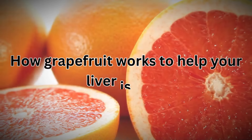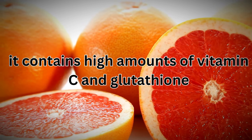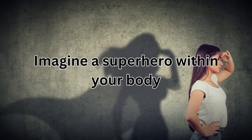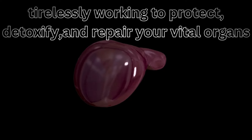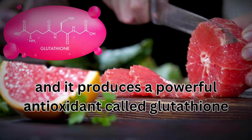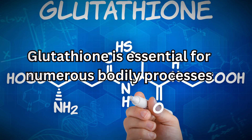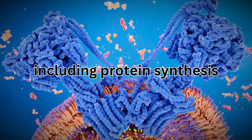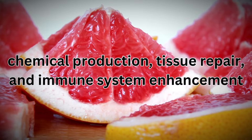Grapefruit works to help your liver because it contains high amounts of vitamin C and glutathione. Imagine a superhero within your body, tirelessly working to protect, detoxify, and repair your vital organs. This superhero is your liver, and it produces a powerful antioxidant called glutathione. Glutathione is essential for numerous bodily processes, including protein synthesis, chemical production, tissue repair, and immune system enhancement.